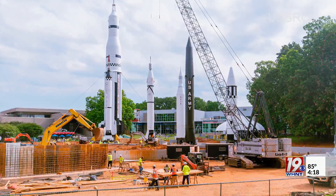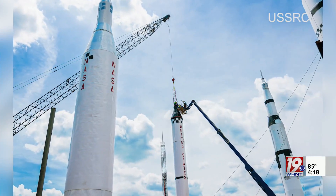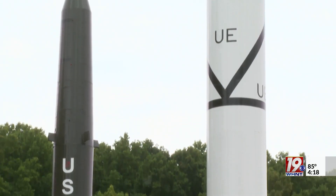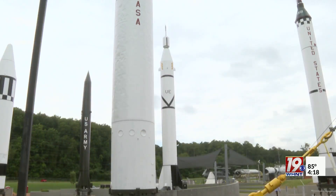The five Redstone rockets have been showcased at the US Space and Rocket Center since the 1960s. They tell the story of the space race advancements Huntsville engineers made leading up to the Apollo missions and the launch of the Saturn V. Those years finally took their toll, necessitating a critical need for restoration to preserve these priceless artifacts.